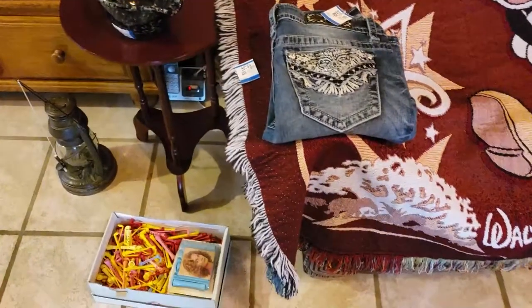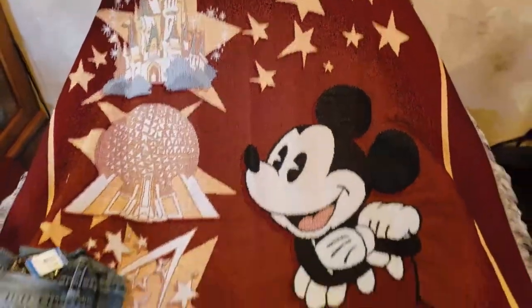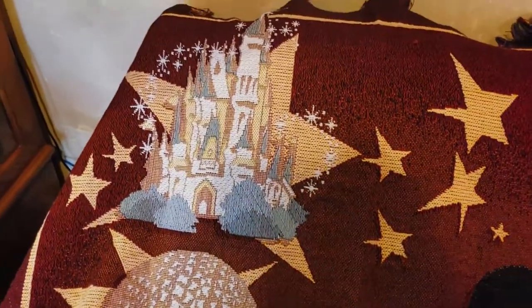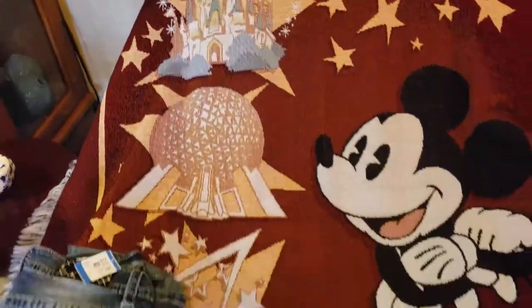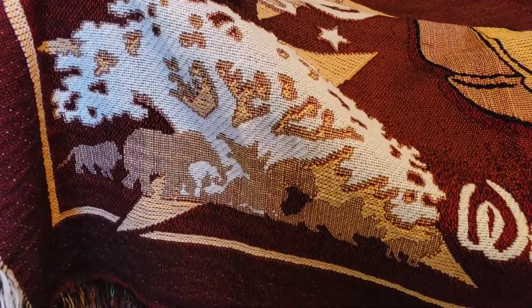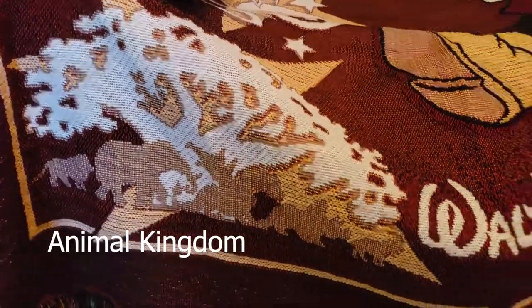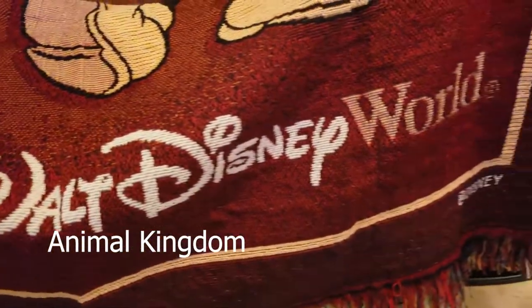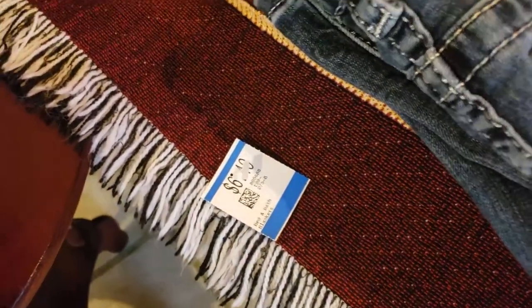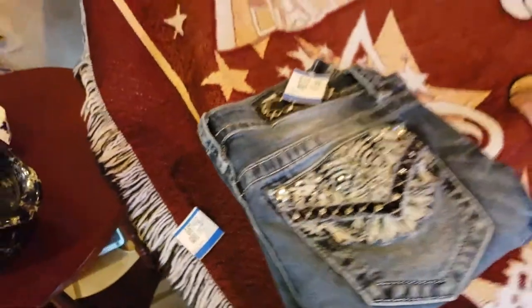So here are the six items I got. Let's start with this big blanket — this is a Walt Disney World blanket. As you can see, it's got Mickey real big on it, Epcot Center, and the Magic Castle. This was priced at $6.49, so my price — because I had a 20% off coupon — was $5.19 plus tax.